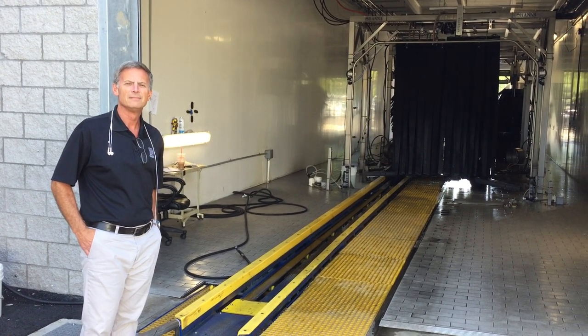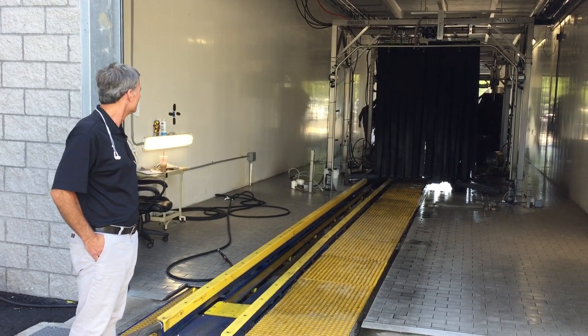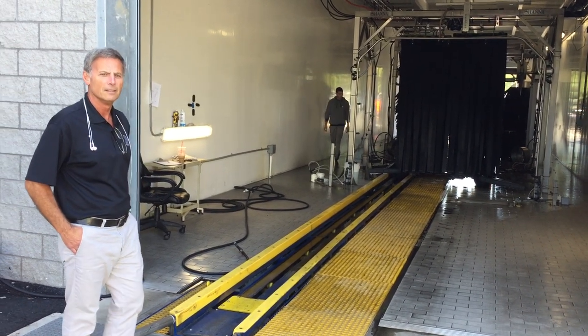We're here with Tim Fitzpatrick with HALCO Incorporated. This is a new installation in Doylestown, PA — a Mercedes car dealership. Tim, tell us about the wash.